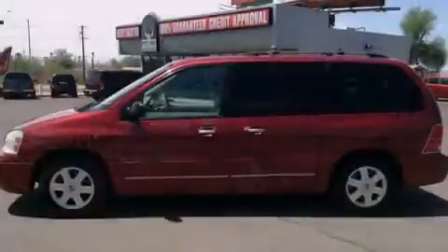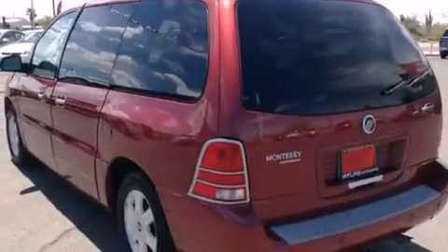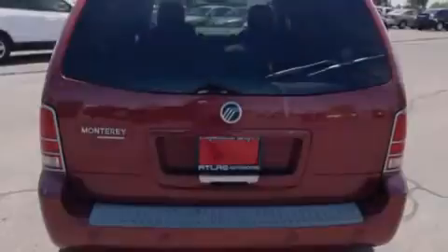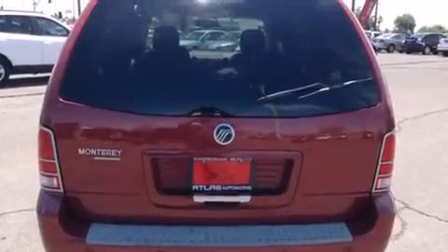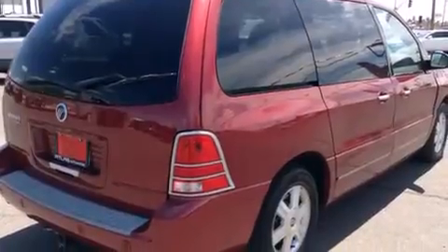Features include cruise control, a rear window defroster, 12-volt power outlets, front and rear floor mats, a passenger side airbag, an engine immobilizer theft deterrent system, fog lamps, an anti-lock braking system, a keyless entry system, and an automatic climate control system.